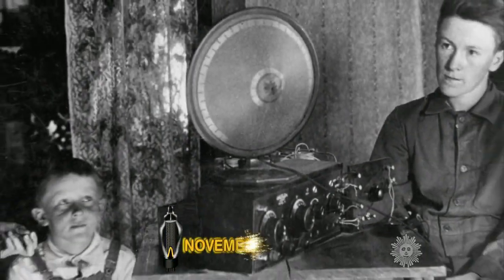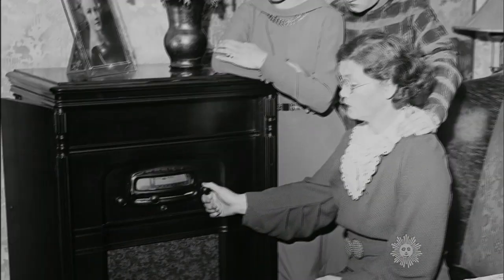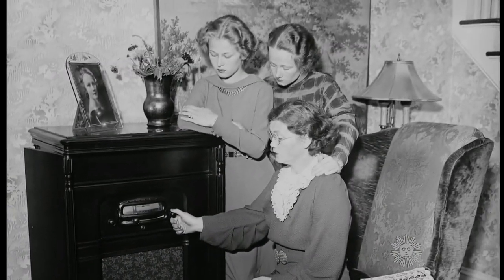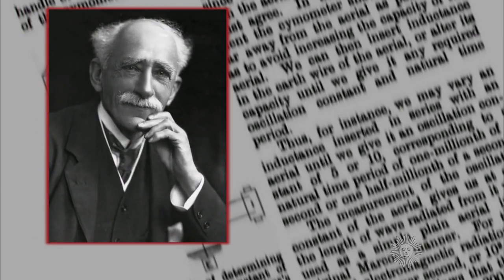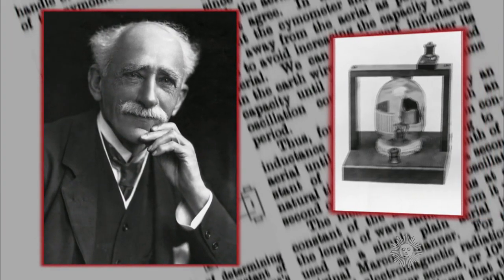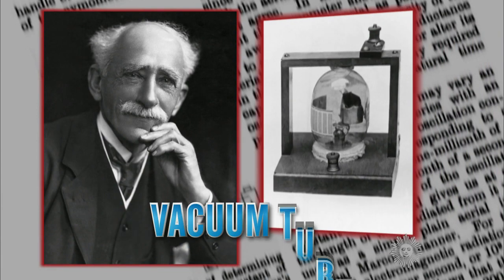November 16th, 1904 — 110 years ago today. The birthday of an invention heard around the world. For that was the day the British inventor John Ambrose Fleming patented the thermionic valve, otherwise known as the vacuum tube.